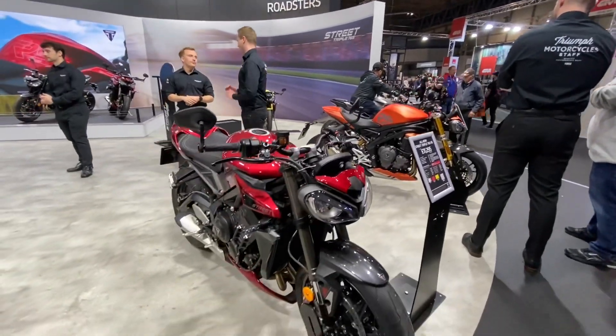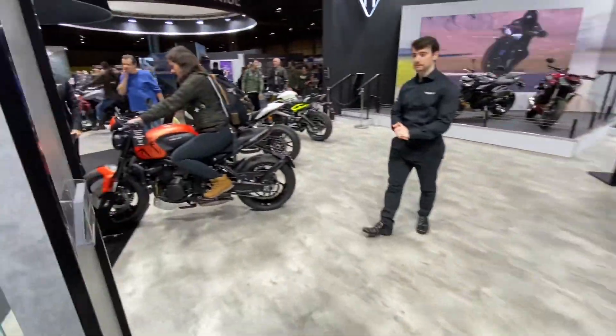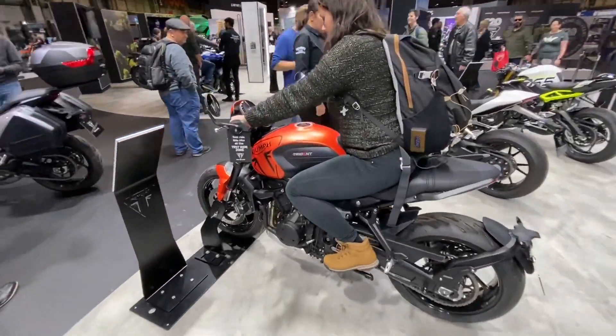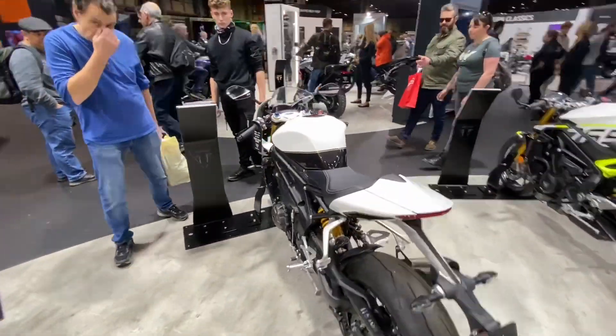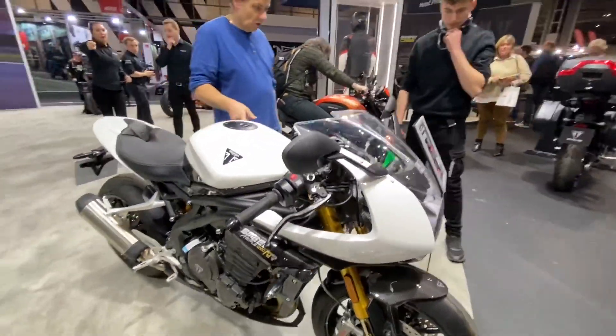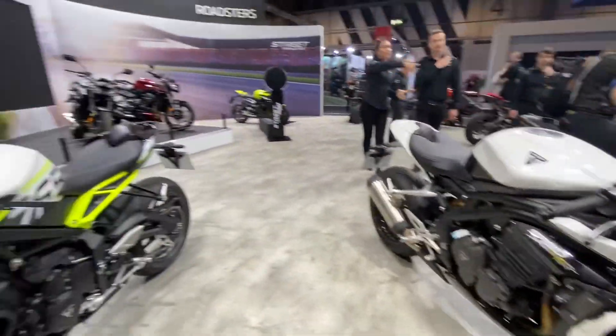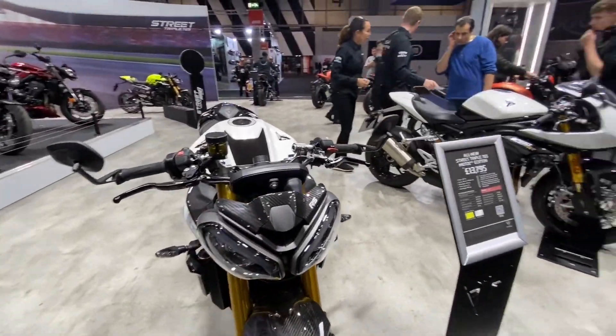They've just launched the new Street Triple range — of course they've got the Street Triple, the R, the RS, and the Moto2 version. I'm going to try and sneak a peek at that, it's just been released. That's the Trident Speed Triple RR — one of the best bikes I've ridden, certainly one of the best bikes from 2022. A phenomenal piece of kit. And then this is one of the new RSs — this is the Street Triple RS.